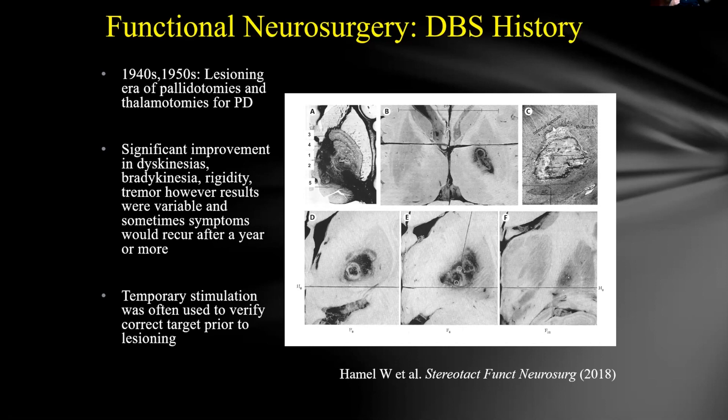With lesioning the pallidum and later the thalamus for Parkinson's, symptoms would improve but then return. So clinicians began ensuring they were in the right spot before making the lesion. Since you can't see the target directly, they would pass a small electric current through the lesioning electrode to get a temporary benefit. These procedures were often done awake — if stimulation produced the desired effect, they knew they were in the right spot and would proceed with the lesion.